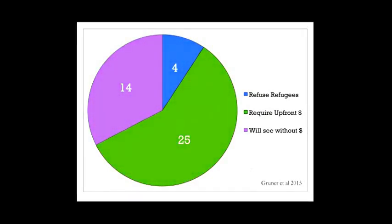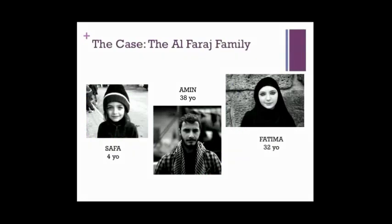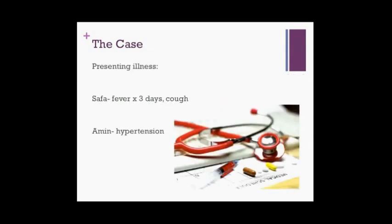I'm going to introduce a few topics by walking through a clinical case. It's a busy night in urgent care. The Al-Faraj family — consisting of Amin, 38 years old, his wife Fatima, 32, and their four-year-old daughter Safa — have arrived seeking care. They are refugees from Syria and are exclusively Arabic-speaking. Originally from Aleppo, they fled the war to a refugee camp in Jordan, where they lived for two years before being accepted as privately sponsored refugees to Canada. They landed in Ottawa one week ago. From what you can gather, Safa has had a fever for three days with cough and congestion, and Amin would like to be checked because he was previously on an anti-hypertensive medication and hasn't been on it or seen a doctor for at least two years.